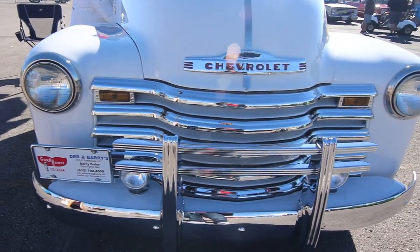The truck won people's choice at the Hilton Head Concourse back in 2017. It's been a lot of fun — people love it.